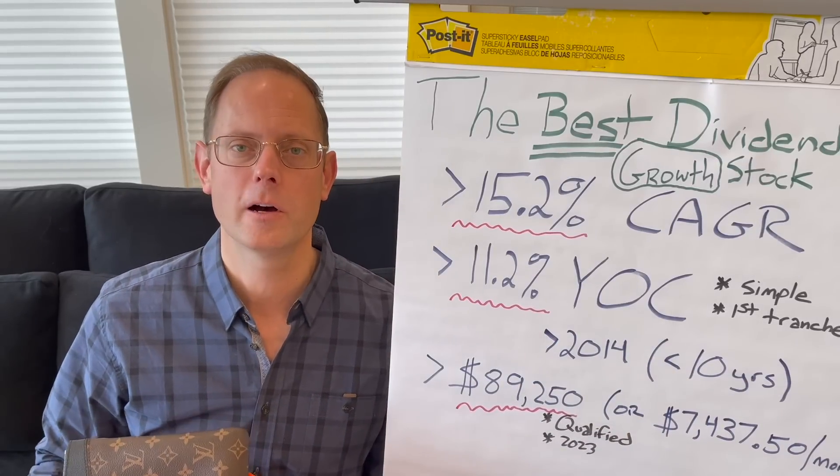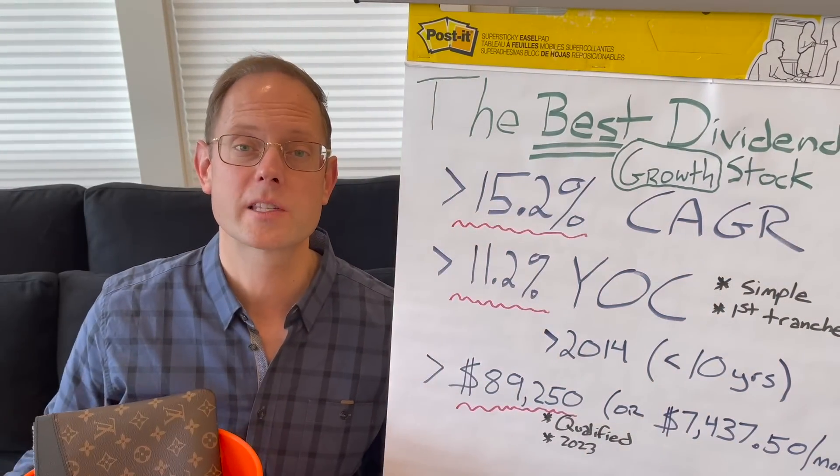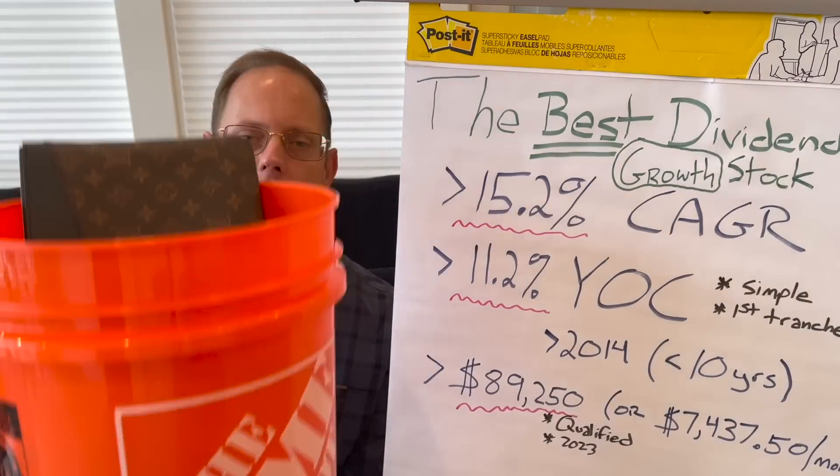I have a bucket right here from the Home Depot. Look at this — it's filled with all sorts of goodies. I want to go through this because I know that my number one dividend growth stock of all time is somewhere in this bucket.